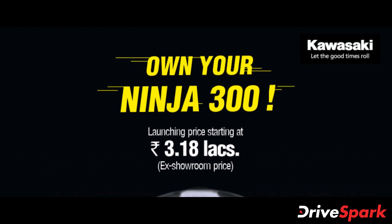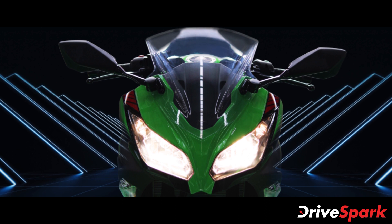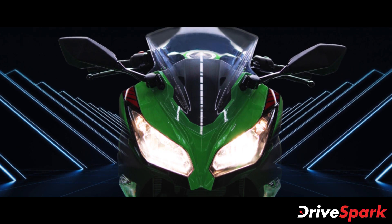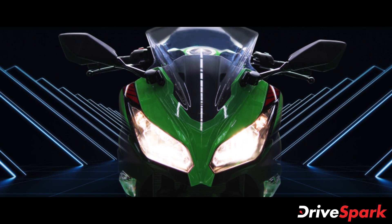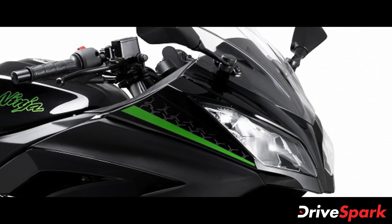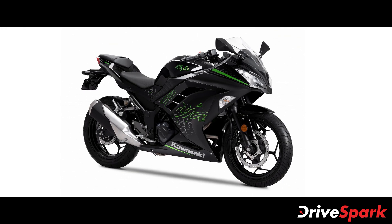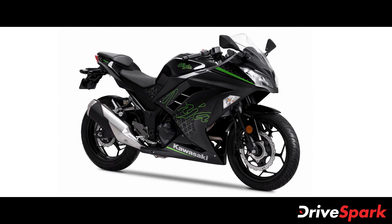Kawasaki has launched the new BS6 compliant Ninja 300 in the Indian market. The new 2021 Kawasaki Ninja 300 BS6 is now offered with a price tag of Rs 3.18 lakh ex-showroom, Delhi. This translates to a price increase of Rs 20,000 compared to its BS4 iteration, which was discontinued back in December 2019.